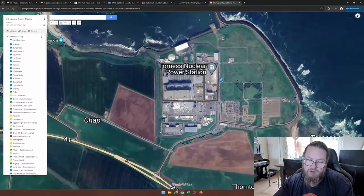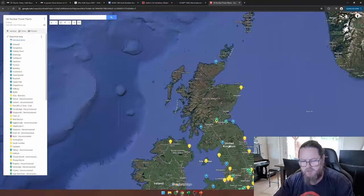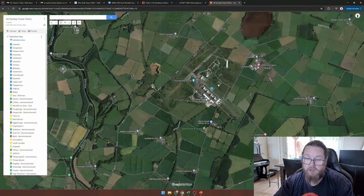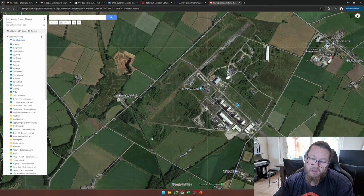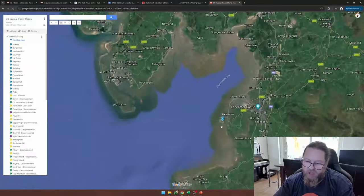Then we have Torness — those are the advanced gas-cooled reactors. As you can see, there's plenty of space next to it. It stands to reason that the UK will first pursue existing nuclear sites to deploy new nuclear reactors, especially if there's sufficient space. One interesting thing I notice right now is that these nuclear power plants are constructed at former RAF bases.